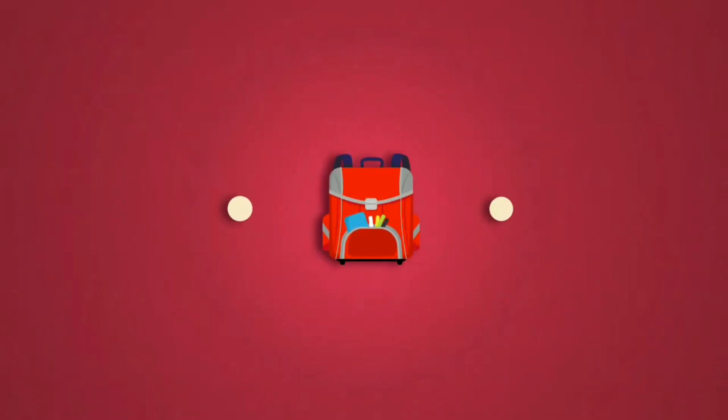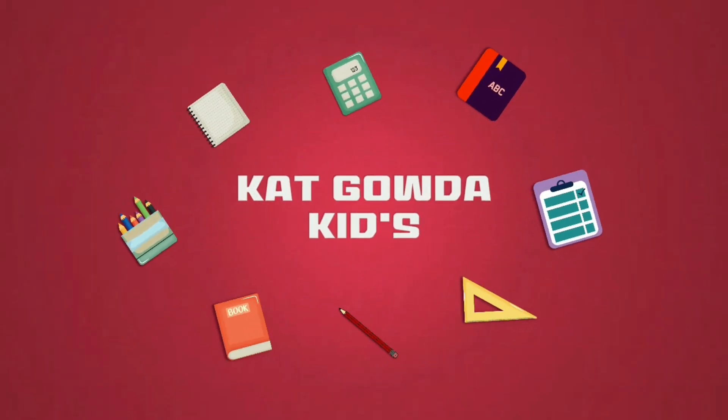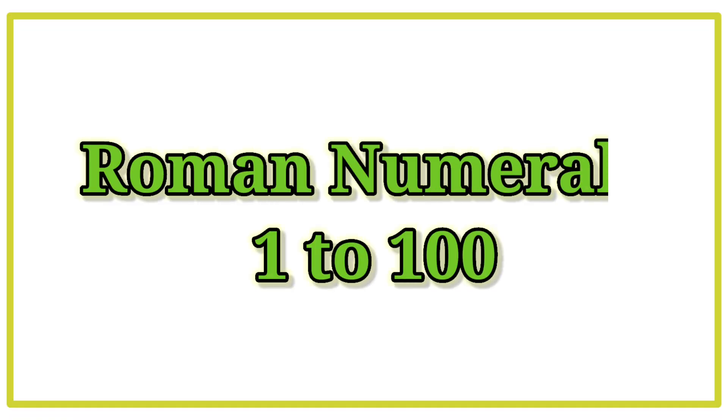Hello kids! Welcome to Cat Coda Kids. In this video we will learn about Roman numerals 1 to 100.